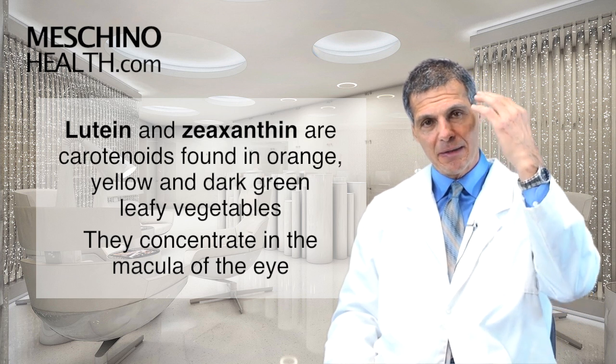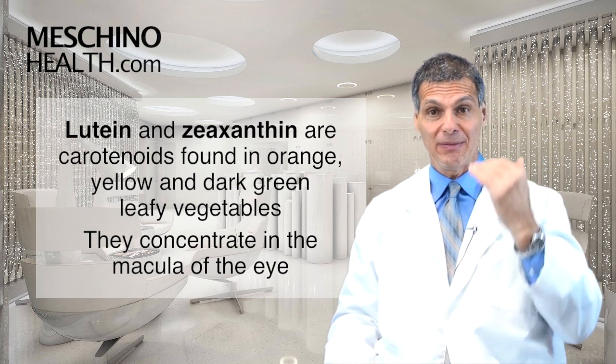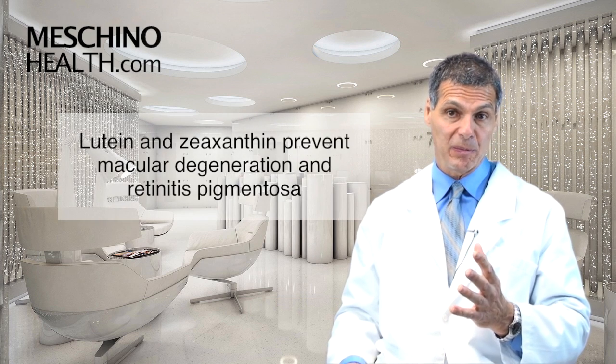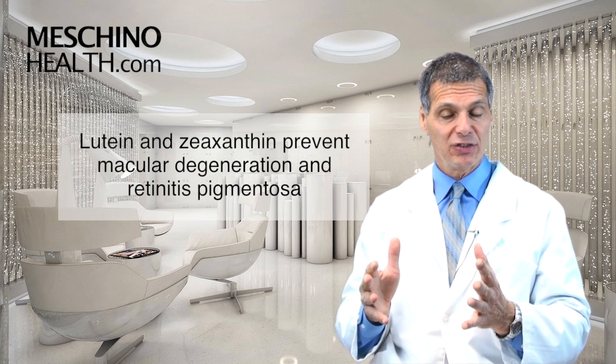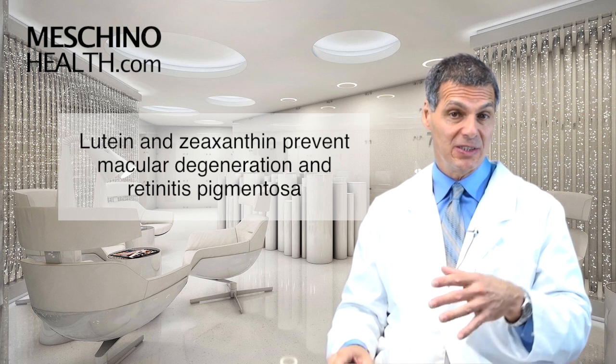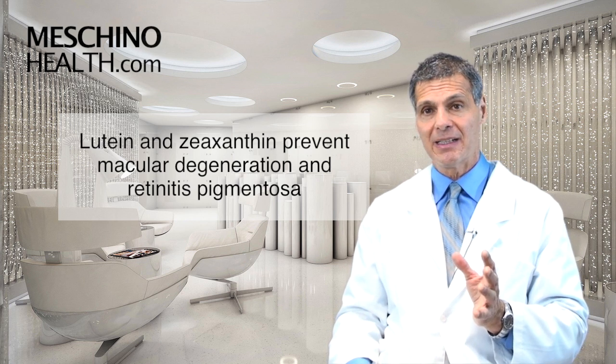They concentrate in the back of the eye known as the macula, and they play a very important role in preventing macular degeneration. More recently, we're seeing it helps to reduce the likelihood of retinitis pigmentosa, also a fairly common eye condition.